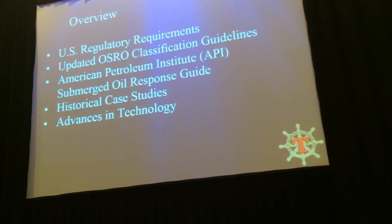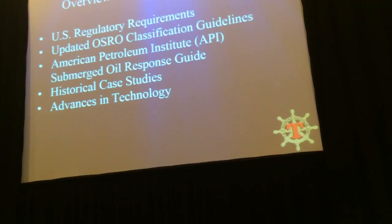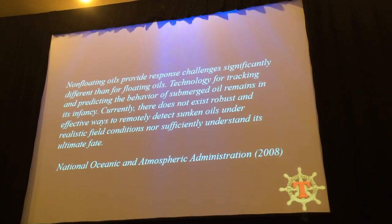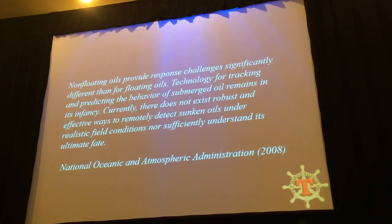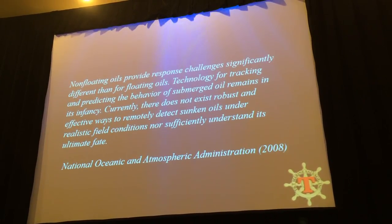By no means is this the only thing that's out there — there's been an enormous amount of advancements in the last ten years or so. This was a statement from NOME in 2008: non-floating oils provide response challenges significantly different from floating oils.